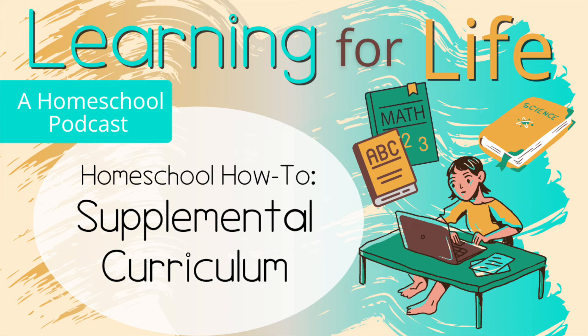I'm Stacey. I'm Jenny. And this is Learning for Life, a homeschool podcast. We are two homeschoolers who use different methods, curriculum, and strategies to make it all work. Our goal is to help parents teach kids how to develop a lifelong love of learning.